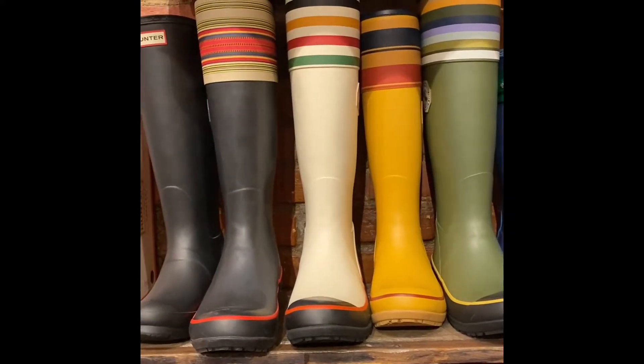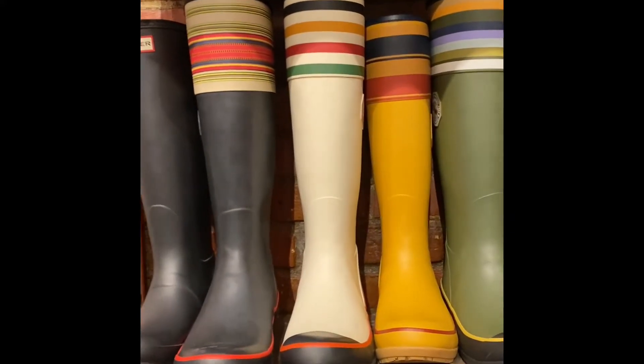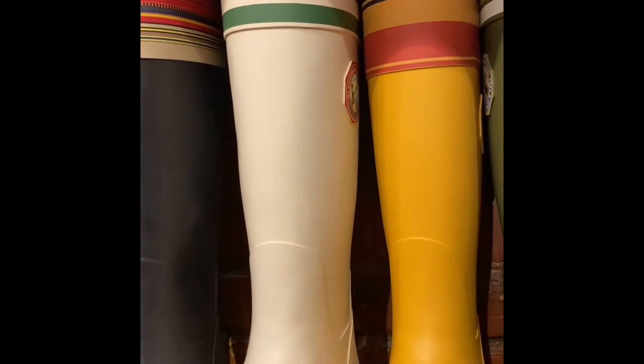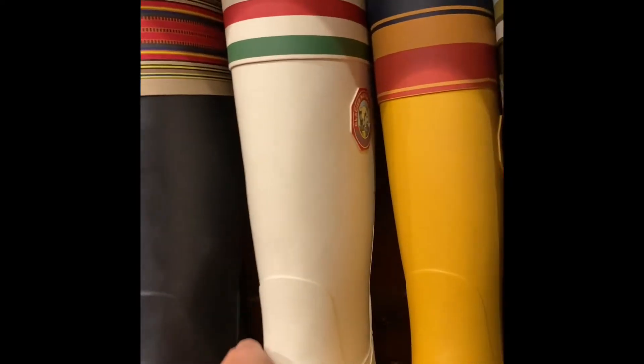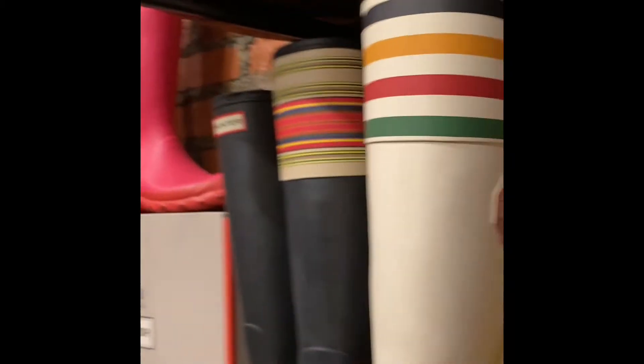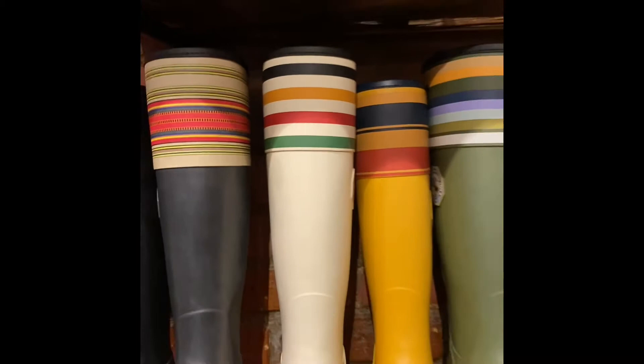Hi guys, we are here at Saratoga Saddlery and I walked in and immediately saw these Pendleton Wellington boots. They are so gorgeous. I'm just going to pull this one out so you can see it — it's got the stripes on it. It's so beautiful.